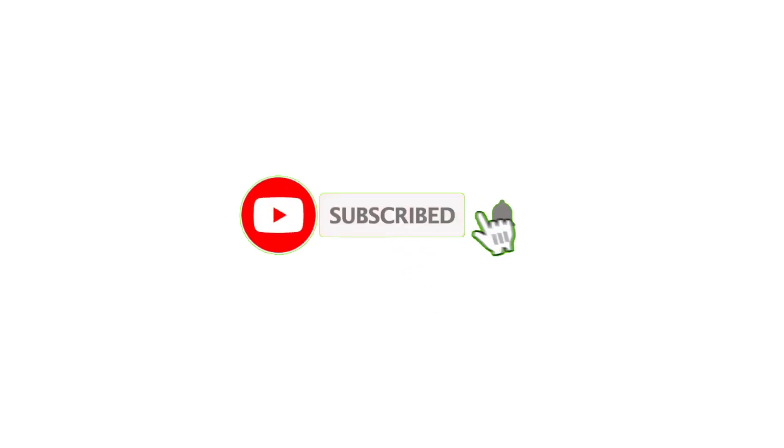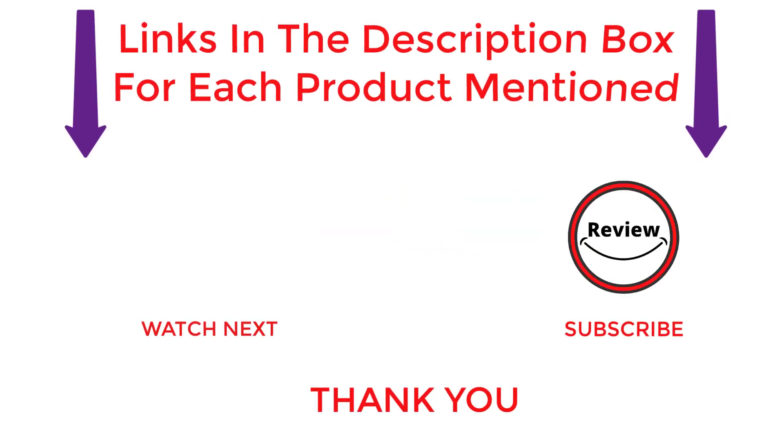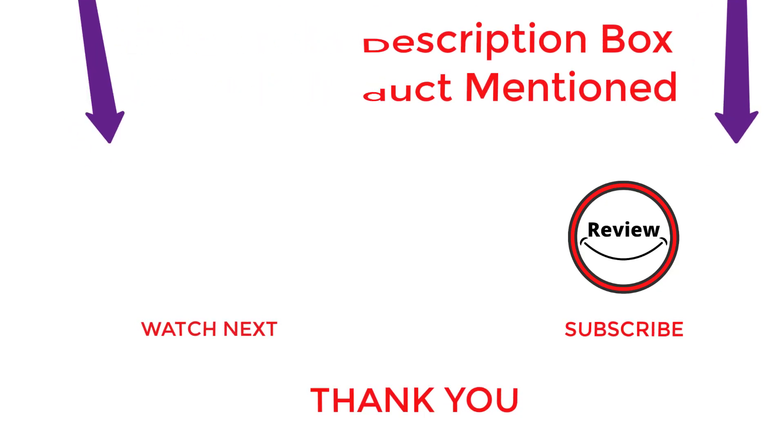And that's a wrap. Remember to hit that subscribe button to join my ever-growing community of savvy viewers, and don't forget to check out the video description for more in-depth info and product links. If you have any questions, drop a comment below and I'll be happy to help. Stay tuned for more awesome content.